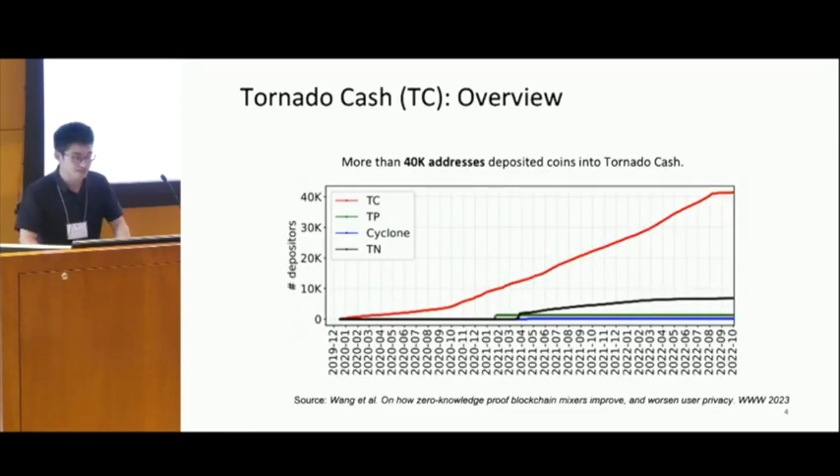The largest on-chain mixer is Tornado Cash. Recent work has already shown that more than 40,000 addresses have used it to deposit coins into Tornado Cash, which means it is quite popular.